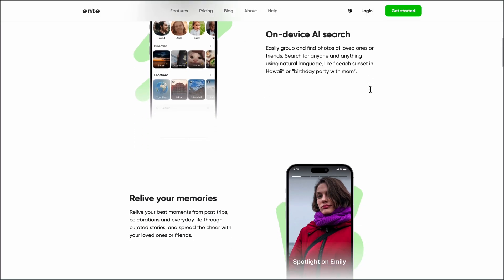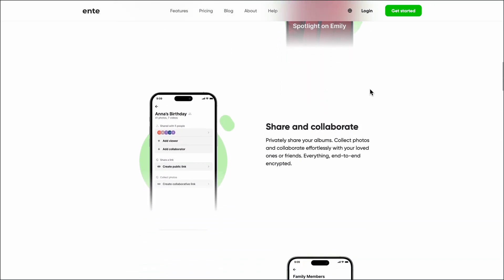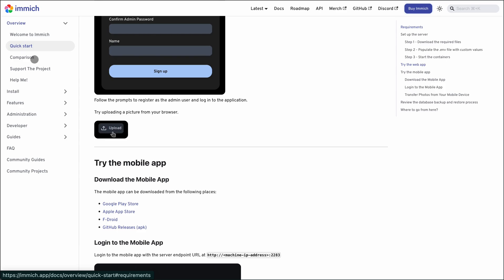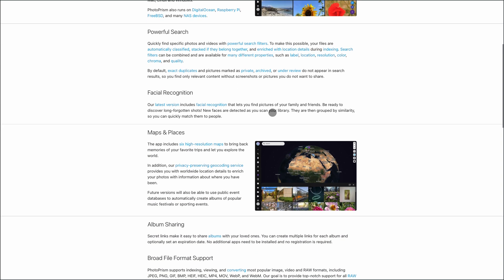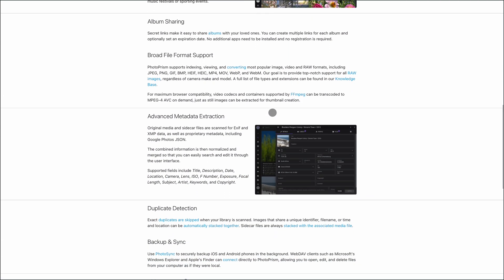So, what's the verdict? If you want a plug-and-play, secure cloud solution with zero setup, go with Ente. If you're comfortable setting up your own server and want full control, Immich is a solid pick. And if you're an enthusiast managing a massive photo library with a focus on AI-powered organization, PhotoPrism is your best bet.